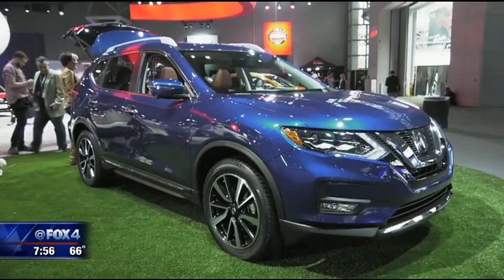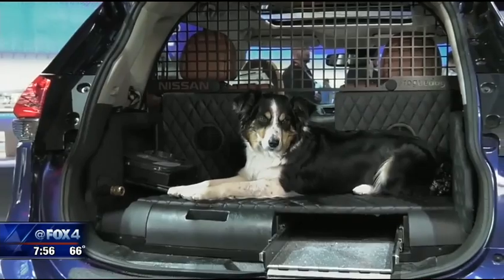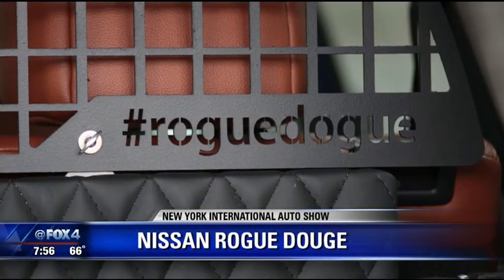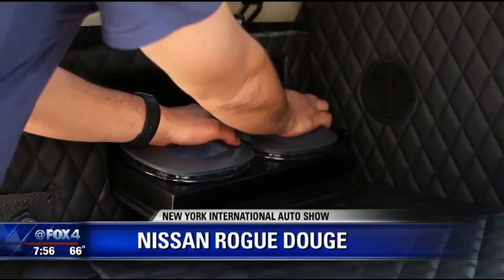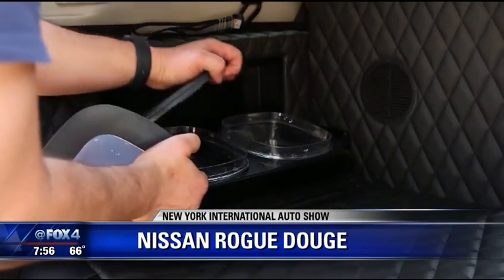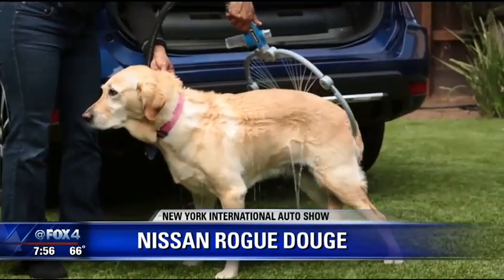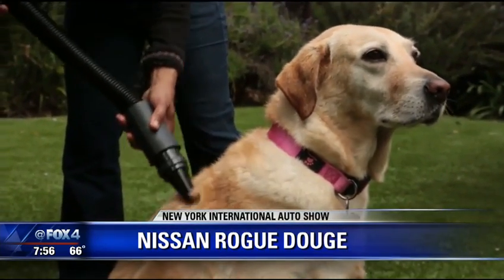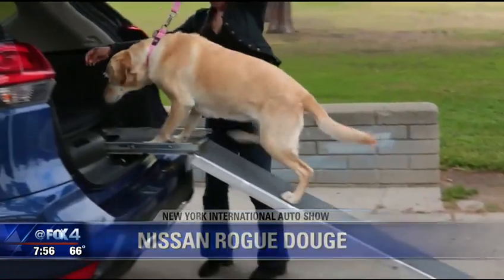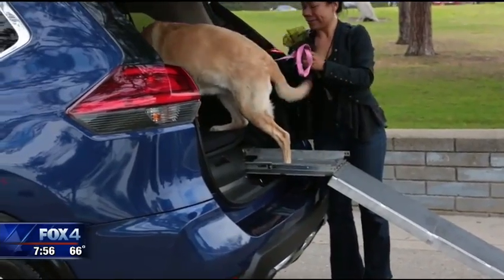We've got to have some fun. This is the Fido-friendly Nissan Rogue Dog — that's right, dog for dog. It comes with a built-in food and water dispenser, a removable dog bed, and a 360-degree dog washing system with an integrated blow dryer, not to mention a quick pet partition to get in and outside of the vehicle. Take Fido along with you.